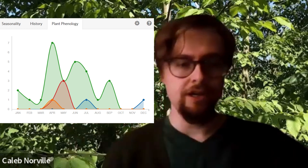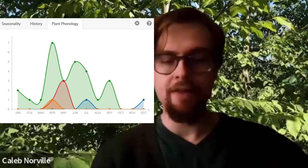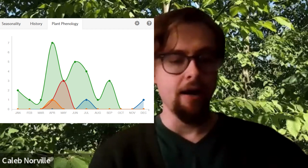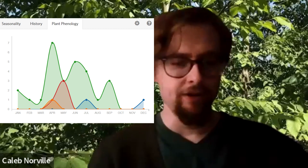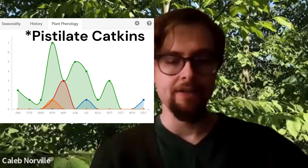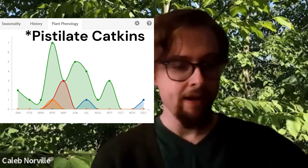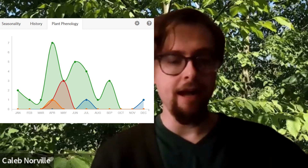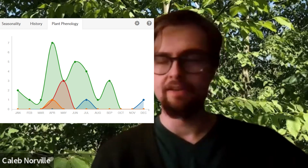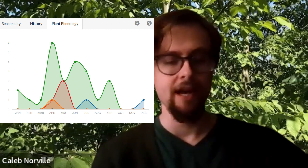I've got some phenology figures from iNaturalist up next to me now. The staminate catkins actually bud in the late summer, around August or maybe late September, but they really flower in April and May, which is also when the pistillate catkins and the leaves appear — so they're all appearing at the same time. The flowering and fruiting is mostly synchronous within the species, and also pretty synchronous with other species of birch. As a result, wild hybrid birch trees have been documented.